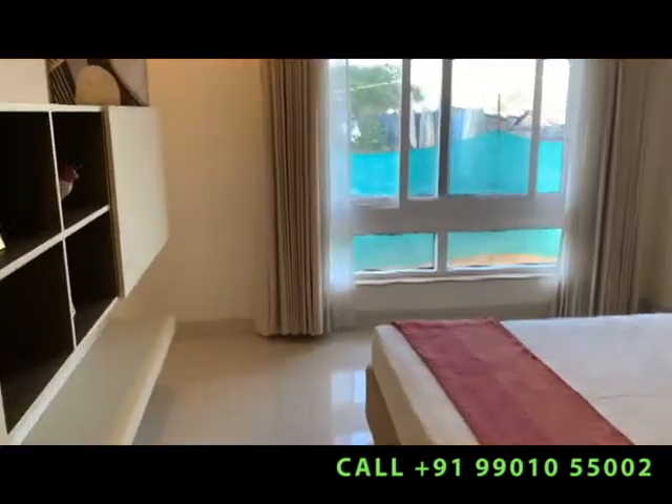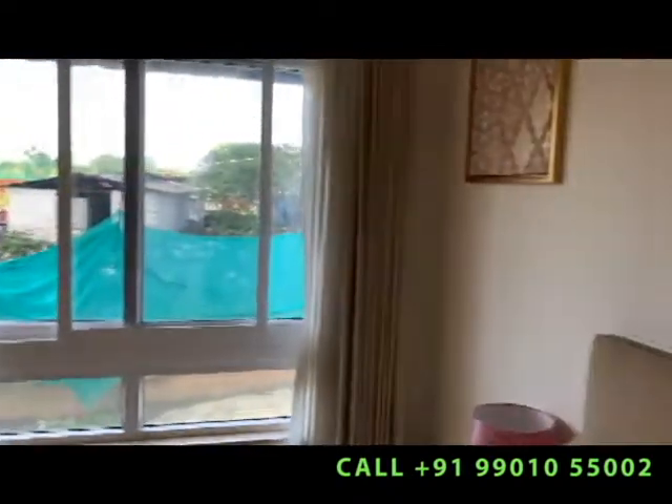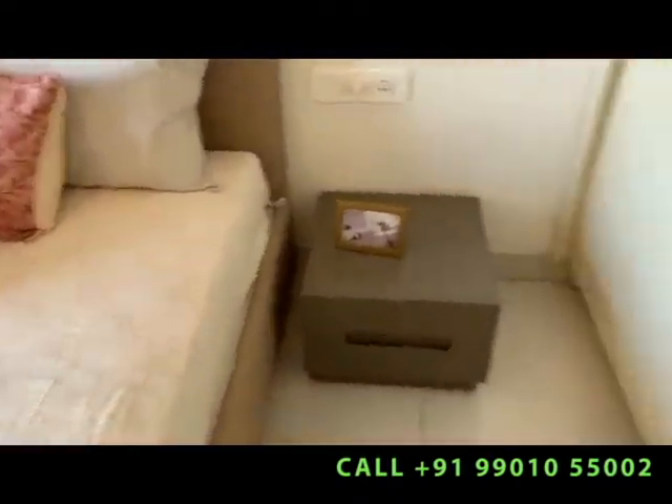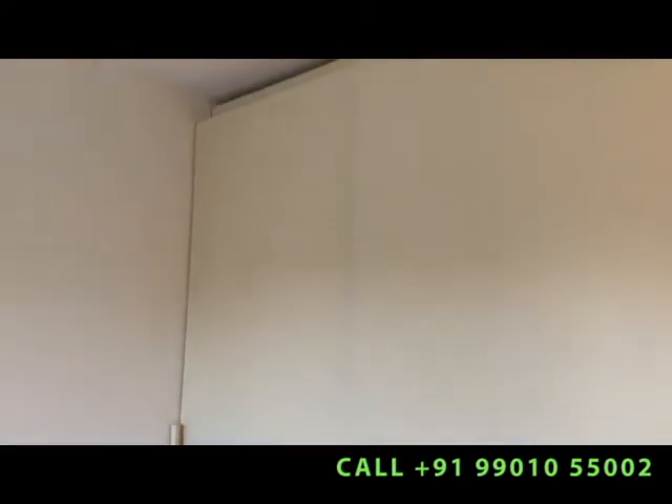Large size windows for a better view and lots of space to move around. The minimum bedroom size is 13x11, going up to 14x12 and 14x14 as the minimum size.